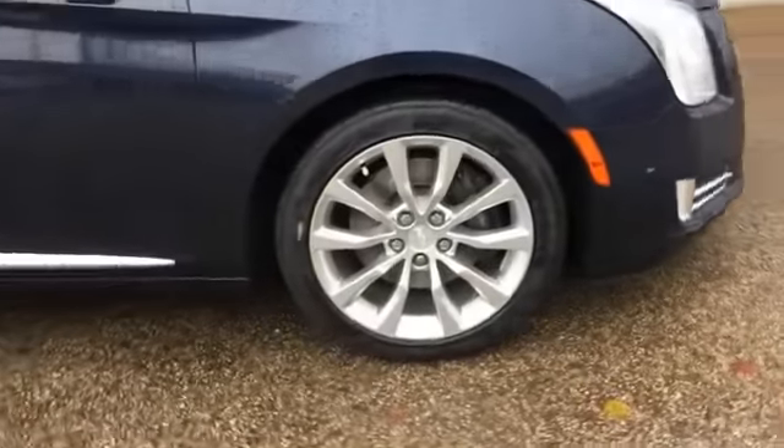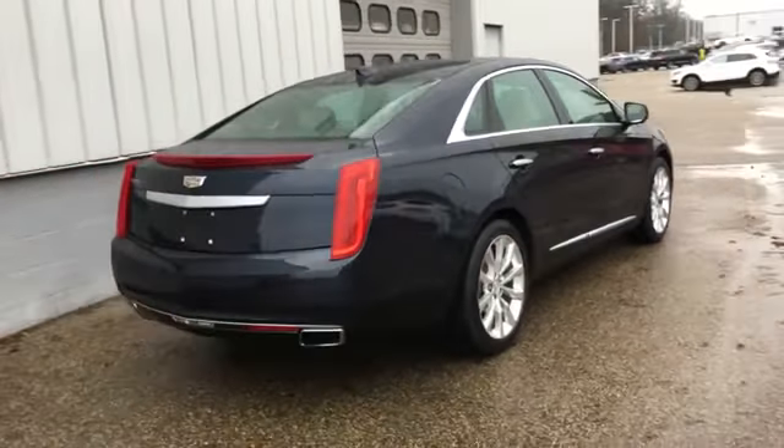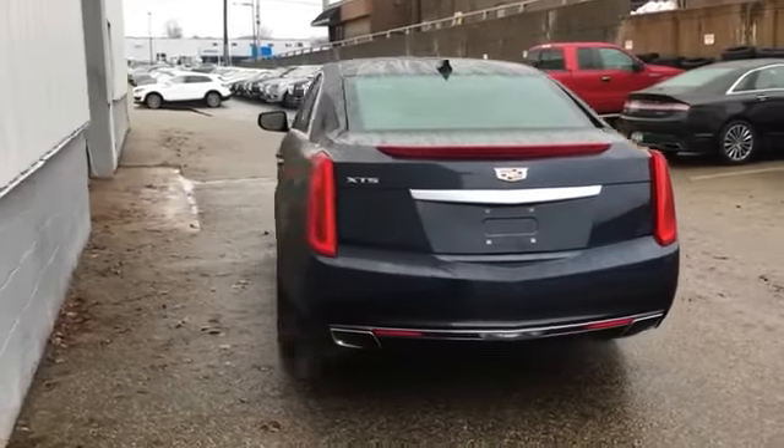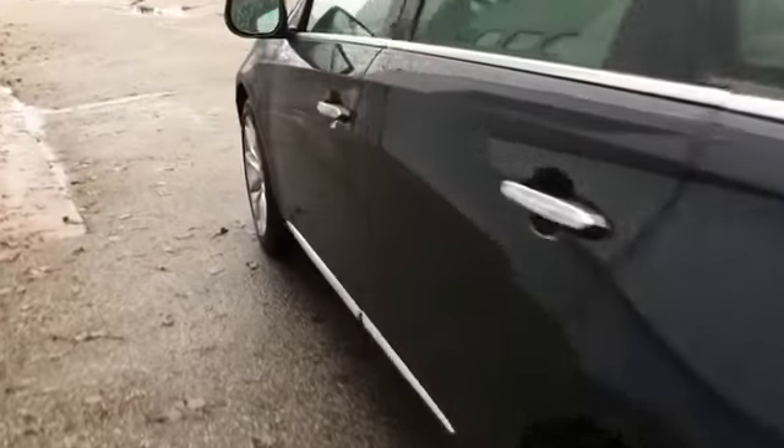It brings drivers and passengers many levels of convenience with its side view mirrors with turn signals, Wi-Fi hotspot, satellite radio, navigation, premium sound system, multi-zone air conditioning, and parking aid sensor.